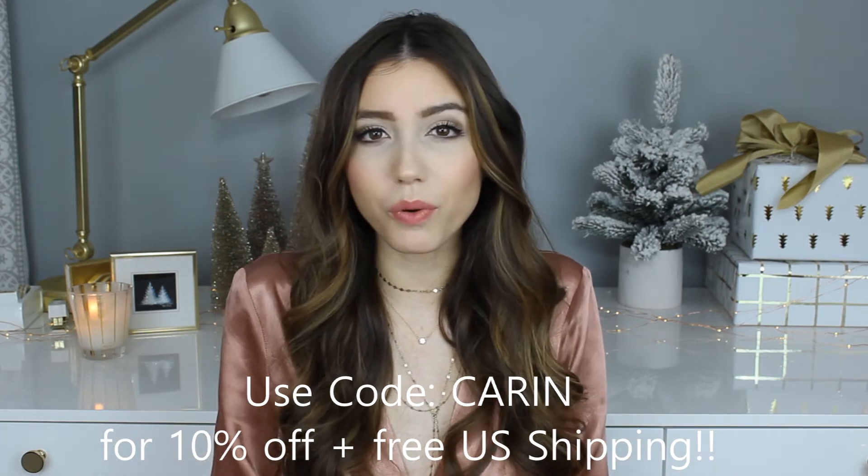I have a coupon code for all of you — it's code KAREN, C-A-R-I-N. I'll have it listed here. If you use that code you'll get 10% off your order plus free U.S. shipping. That's a great way to get a little discount if you just want to try out a piece. I'd recommend the Ashley necklace as a great starter piece, which brings me to the giveaway section of the video.